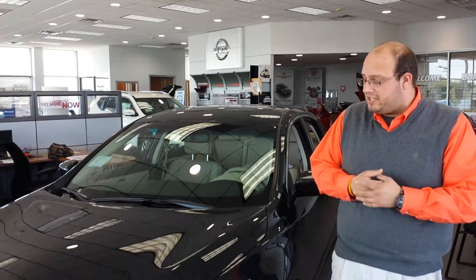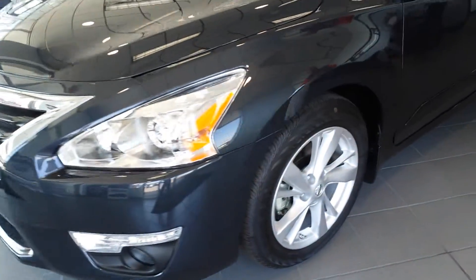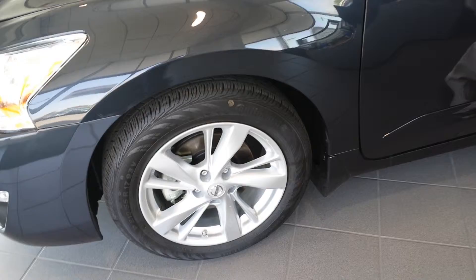Good afternoon, RJ. Thank you so much for your interest in our absolutely fantastic 2015 2.5 liter Nissan Altima. This is the SL trim that you had inquired about.